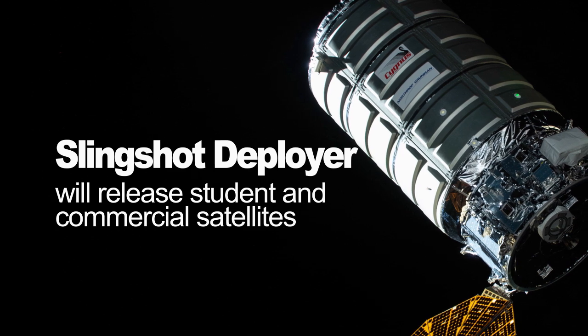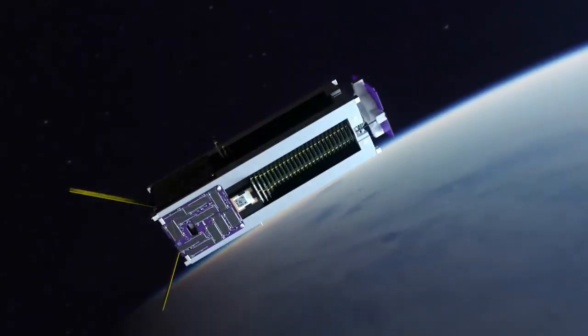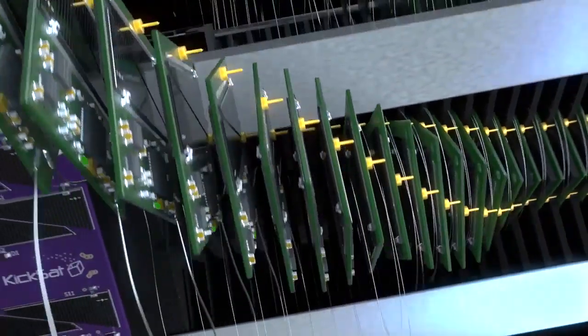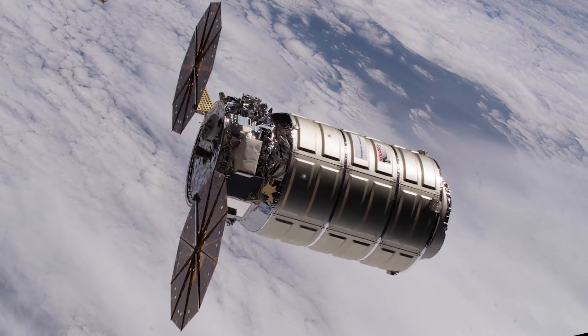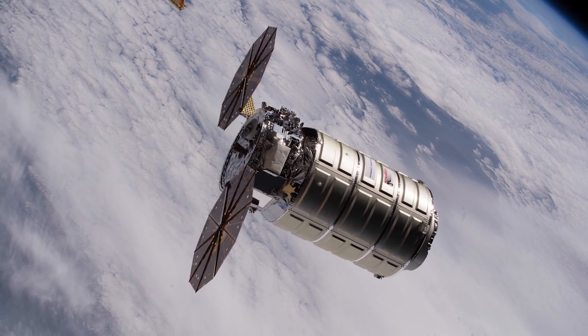will release some student and commercial satellites, while the NanoRacks Deployer will release the KICSAT-2, which will deploy 100 much smaller satellites called femto-satellites, weighing less than 3.5 ounces each. Cygnus is scheduled to re-enter the Earth's atmosphere in late February to conclude its mission in space.